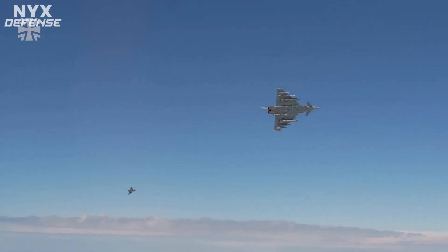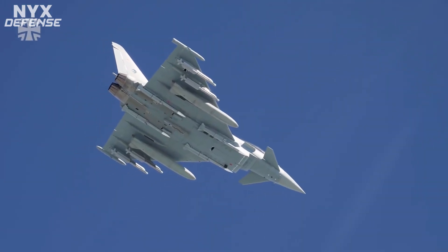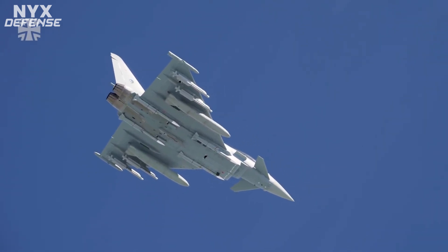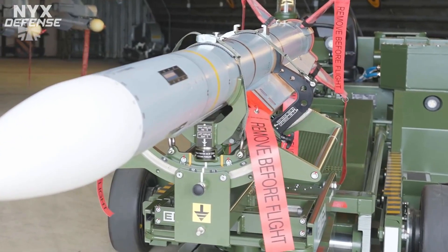The Meteor, built by European missile maker MBDA, is the third and latest missile in the nation's Eurofighter weapon arsenal, which also includes AIM-120 advanced medium-range air-to-air missiles and infrared imaging system tail short-range missiles. A Eurofighter pilot interviewed in the video said that the service will incorporate four Meteor missile systems, two AMRAAMs, and two IRIS-T missiles on each aircraft.